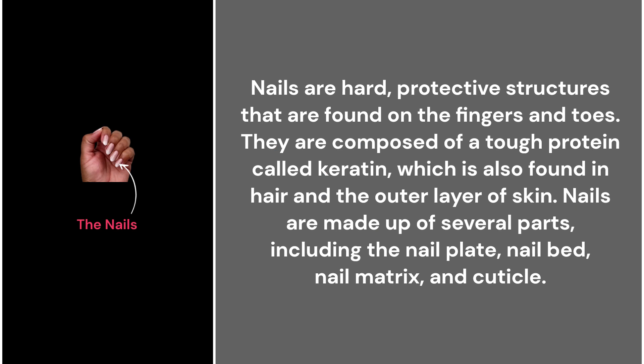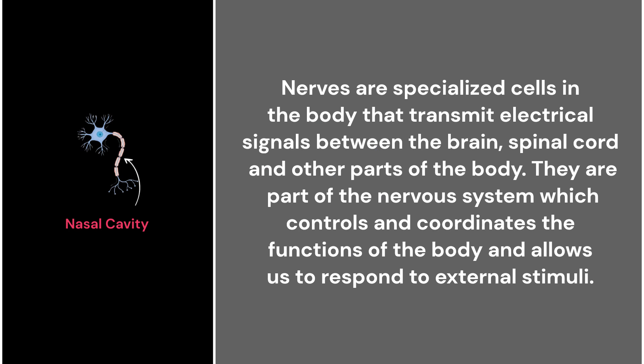39. The nails. Nails are hard protective structures found on the fingers and toes. They are composed of a tough protein called keratin, which is also found in hair and the outer layer of skin. Nails are made up of several parts, including the nail plate, nail bed, nail matrix, and cuticle.